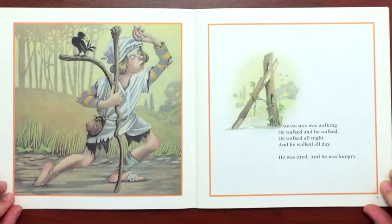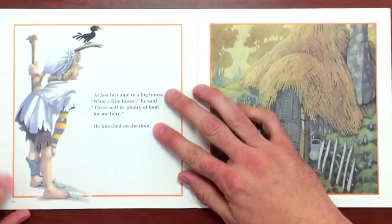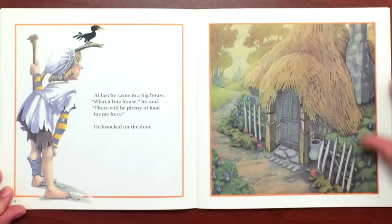A young man was walking, and he walked, and he walked. He walked all night, and he walked all day. He was tired, and he was hungry. At last he came to a big house. "Oh, what a fine house," he said. "There'll be plenty of food for me here." He knocked on the door.